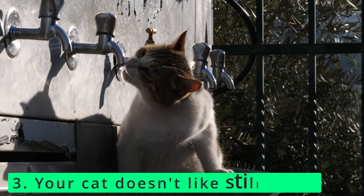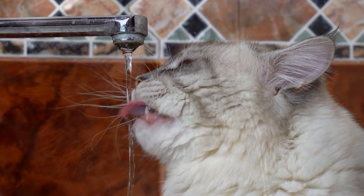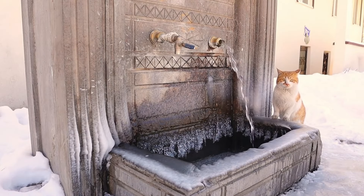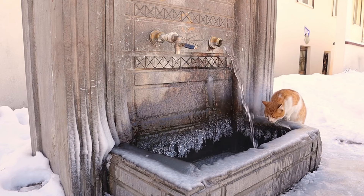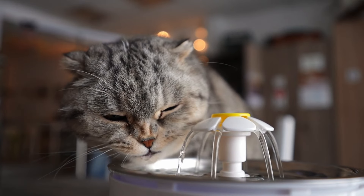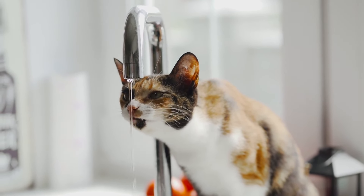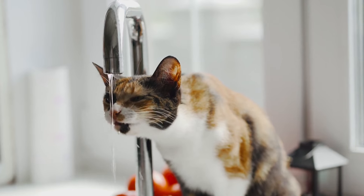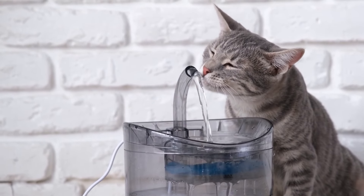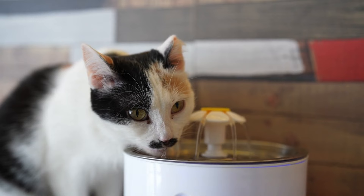Number 3: Your cat doesn't like still water. Your cat's wild ancestors had to find their own water sources and ensure those sources were safe to drink. Running water, like that found in rivers and streams, is generally safer because its movement helps flush away bacteria and mold. Many cats still prefer running water to still water, and some will avoid standing water altogether. A better solution is a cat fountain — these cycle water through spouts, providing your kitty with the fresh running water they prefer without you having to constantly turn on the tap. The continuous flow not only appeals to your cat's preference but also encourages them to drink more.